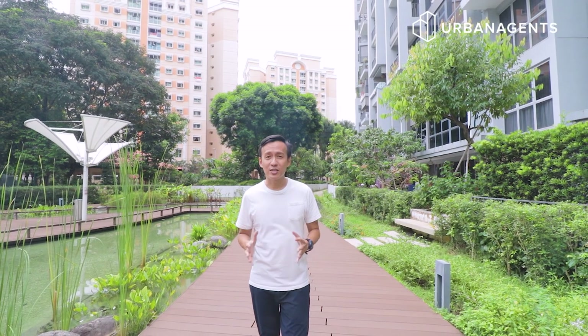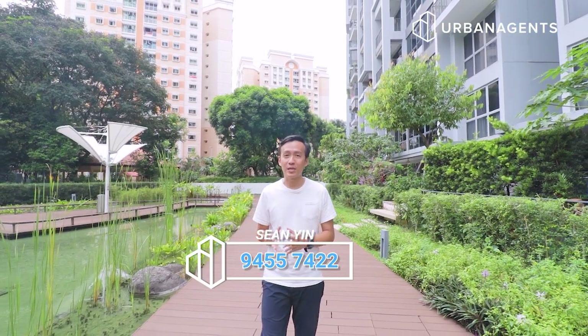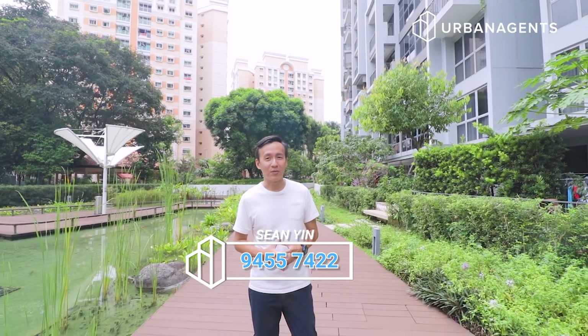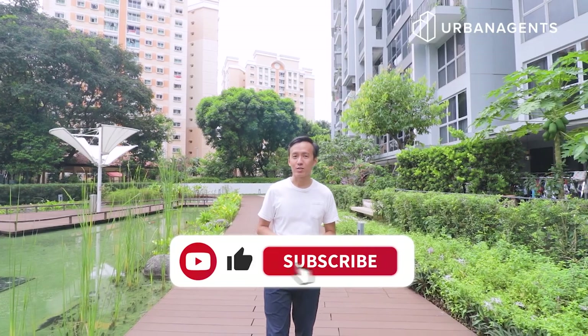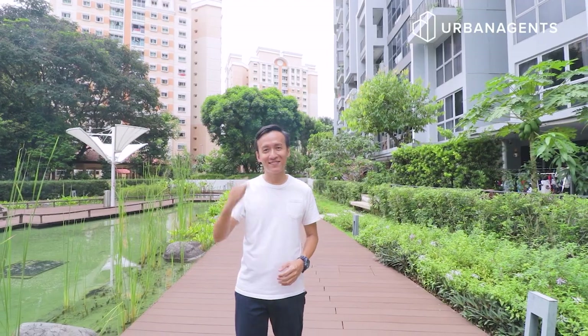If you are looking for a spacious, cosy two-bedroom, two-bathroom apartment in the heart of Pongol Estate — within five minutes walking distance to the MRT station and with a shopping mall right next door — please do not hesitate to call me at my mobile number for a viewing appointment. I'm Sean from Urban Agents. If you like videos like this, please subscribe to our channel, and I'll see you in my next exclusive listing!